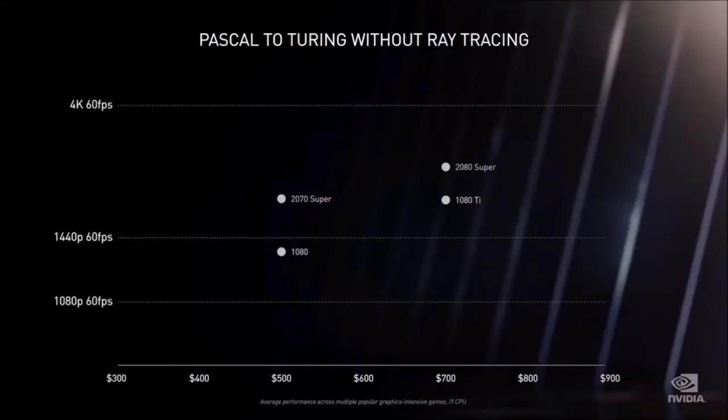Yes, it doesn't sport the 3080's new GDDR6X RAM, but it does offer the best performance to price ratio of the three, for gamers who want to game at 1440p resolution with more than 60fps.